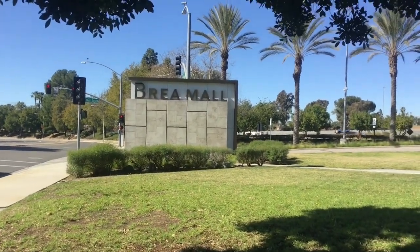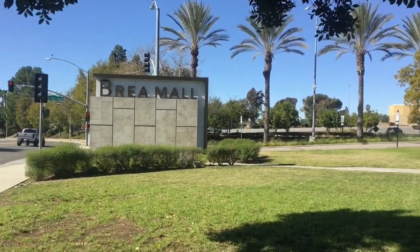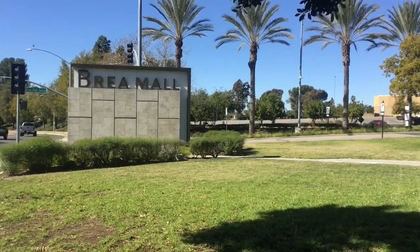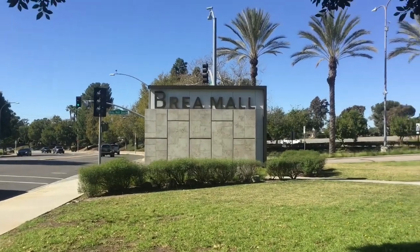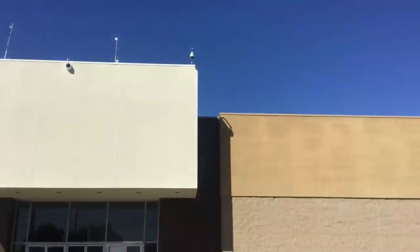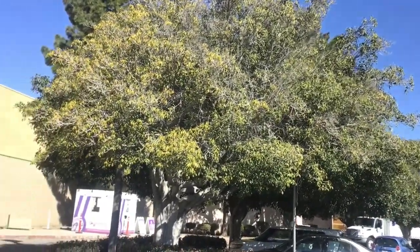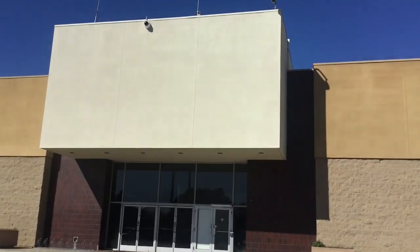Hello everybody, this is Dallister and welcome to another episode of Almost Gone or Rebuild, Episode 3. In today's episode I will be doing Brea Mall. I'm not gonna show the entire mall because it is a humongous mall — a lot bigger than Westminster Mall that I did — but I'll do some.